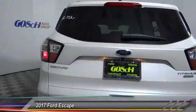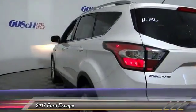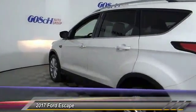PPO, automatic stability control, child safety locks, fog lamps, security system, dual front airbags.